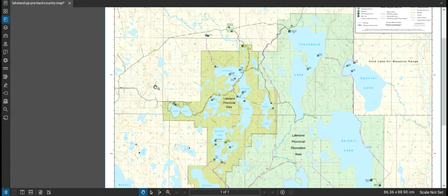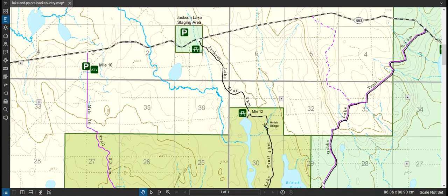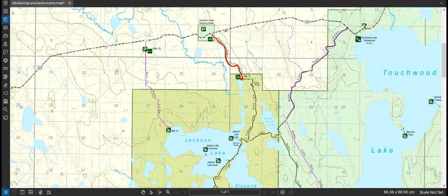Here's an overview of the itinerary. Lac La Biche is here, and you drive this road up to the Jackson Lake staging area. You park there and the first task is to portage on the Jackson Lake trail for three kilometers. There are carts provided which are excellent, and the portage to the lake took me just under an hour.